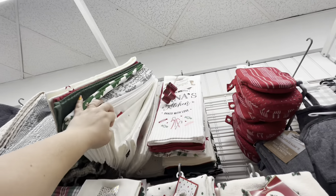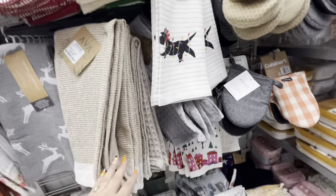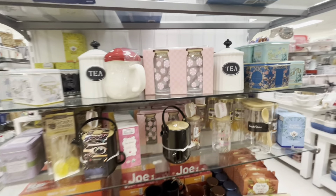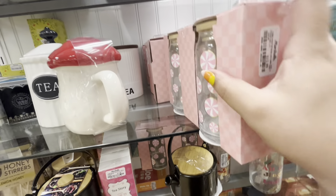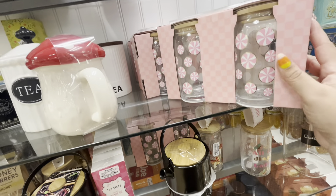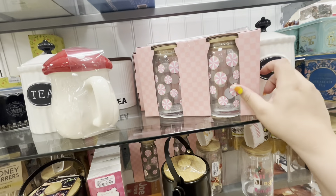They have one more set, and then the Kate Spade one is 7.99 for two. They have the Spode table covers for 20. And look what I found — pink peppermint candy glass tumblers that come with straws! 'Peppermint and Pine,' two tumblers with lid and straw, 12.99. I already sent a picture to my friend — I think this is a popular item.